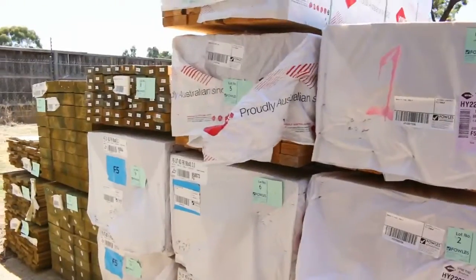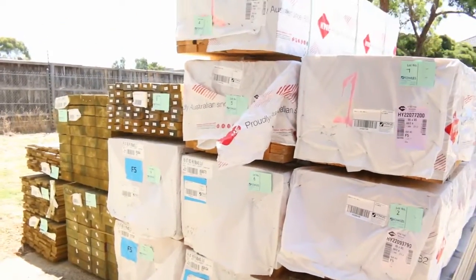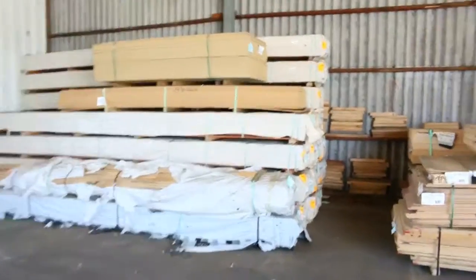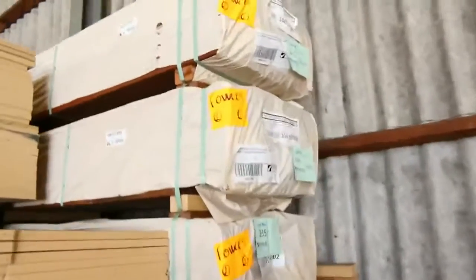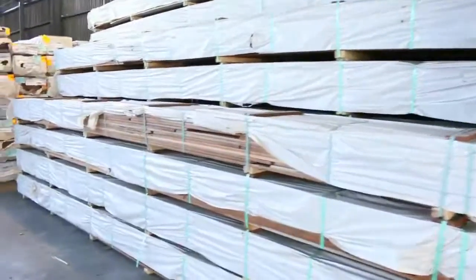Over here is where we start proceedings tomorrow — a bit of 90 by 45 F5 to start off with, a little bit of treated pine decking in the back, and some treated pine sleepers. Inside we go — spotted gum decking in the corner, a bit of 135 by 19. There's about 30 packs of the spotted gum in the 135 tomorrow.